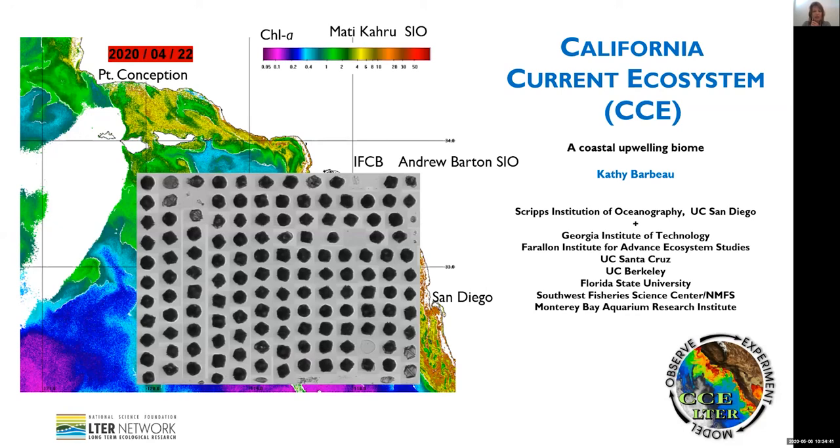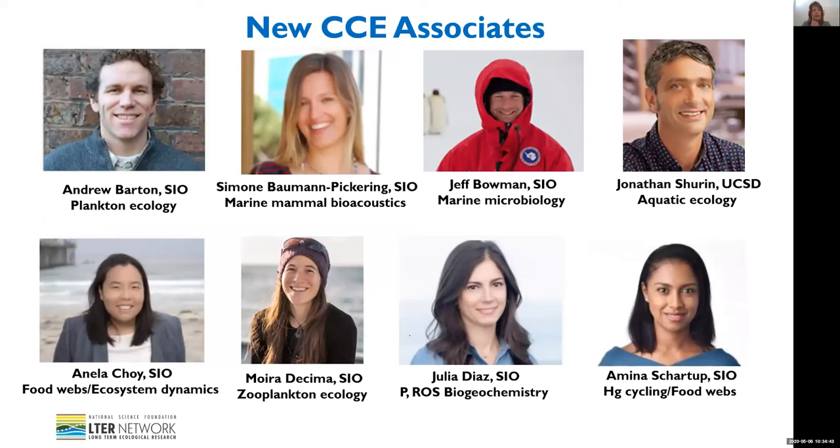In terms of new site news, we're happy to report that we've been able to recruit a number of new associate PIs to work at our site — a diverse group of both male and female investigators. Many of these are new assistant hires at SIO.